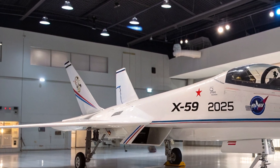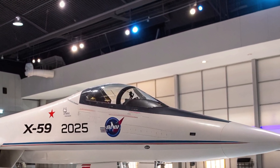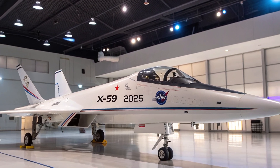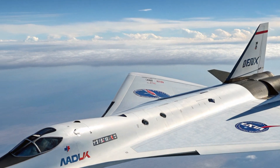The wings are uniquely shaped and mounted low on the fuselage, helping manage airflow and improve aerodynamic efficiency. Every curve and angle of the X-59 is intentional, part of NASA's goal to make supersonic flight quiet enough to be accepted over land — something that hasn't been possible since the Concorde era.